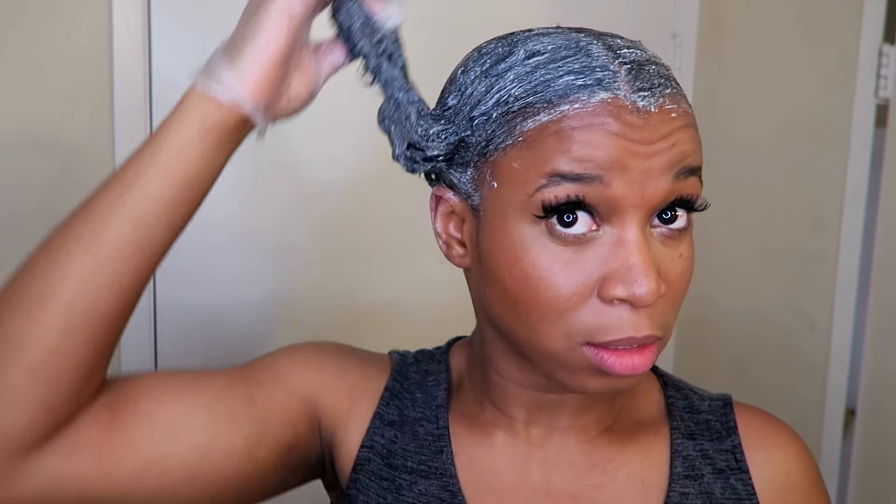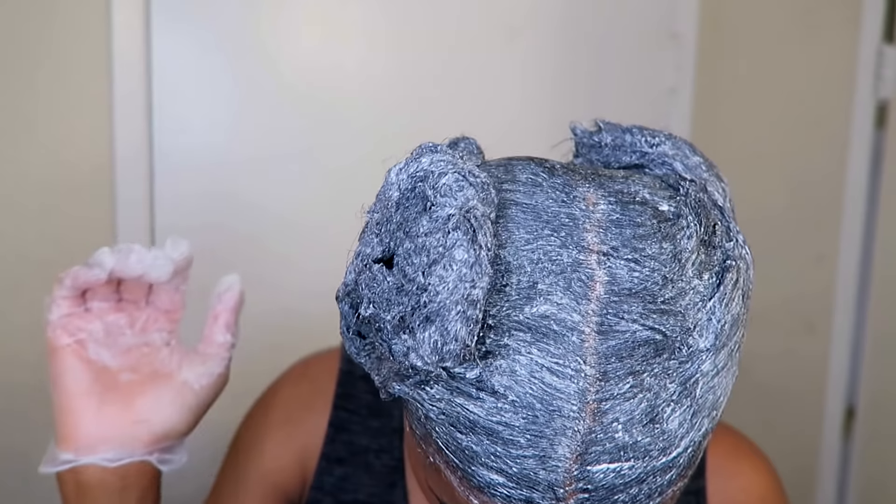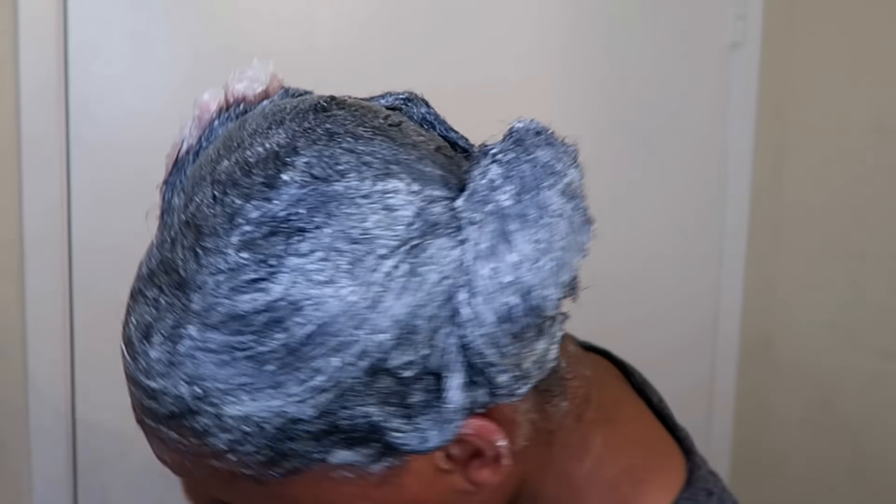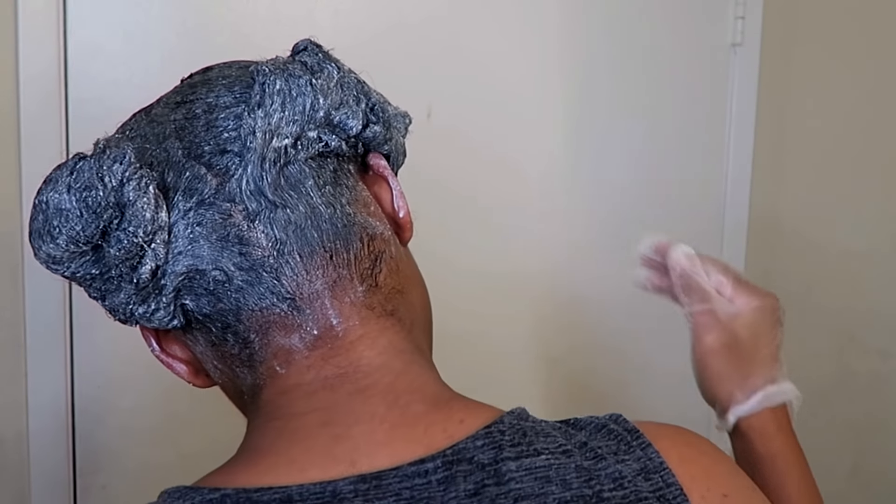I have always had a really sensitive scalp so I only left the relaxer on for 10 minutes. I personally feel 10 minutes is really long enough — I do not recommend going more than 10 minutes unless you feel like you need to. At this point I thought it was long enough to go ahead and wash off my relaxer.